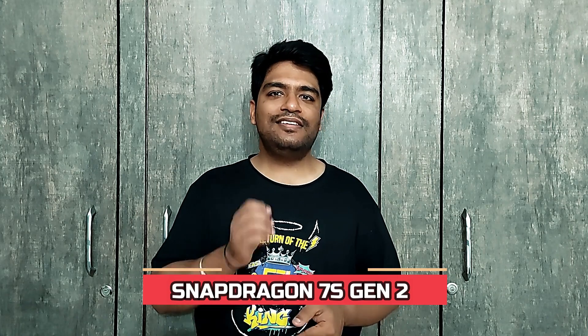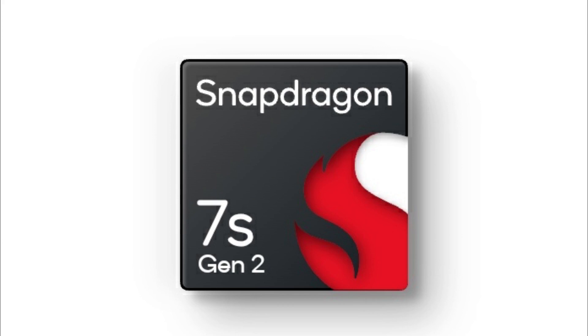Qualcomm has announced the Snapdragon 7s Gen 2 processor. It has 4 performance cores at 2.4GHz and 4 efficiency cores at 1.95GHz, based on a 4nm architecture. It features the Snapdragon X62 modem, Qualcomm Fast Connect 6700, Bluetooth 5.2, Quick Charge 4 Plus, 144Hz refresh rate support, UFS 4.0 storage, and LPDDR5 RAM.